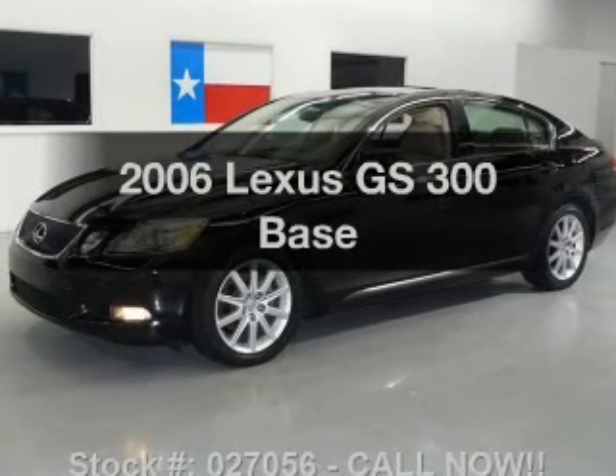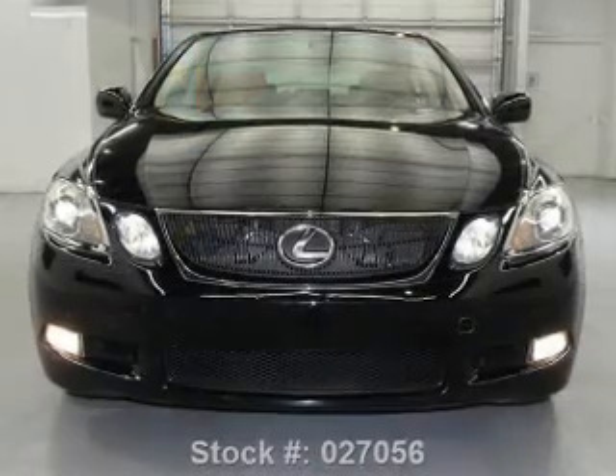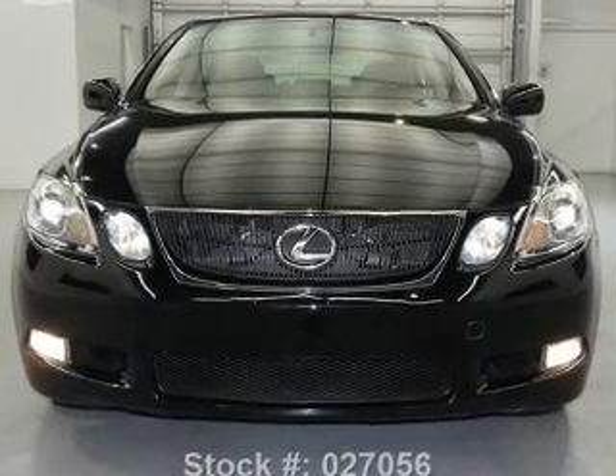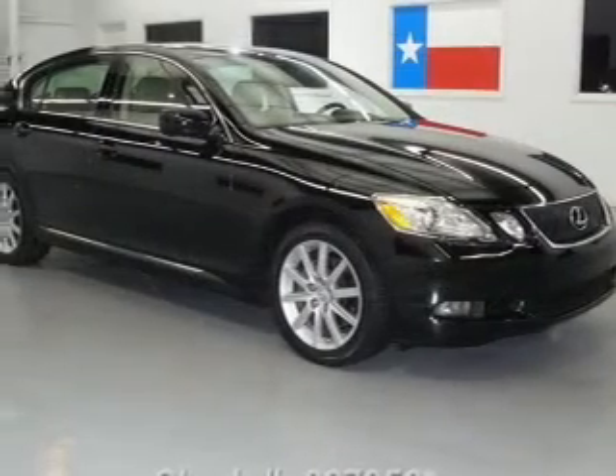Introducing the 2006 Lexus GS 300. Travel the roads in style and comfort in this great vehicle with a reliable six-cylinder engine that responds smoothly to its six-speed automatic transmission.